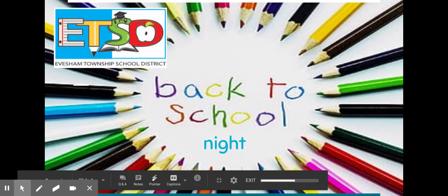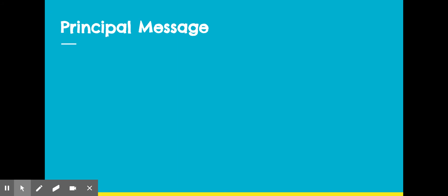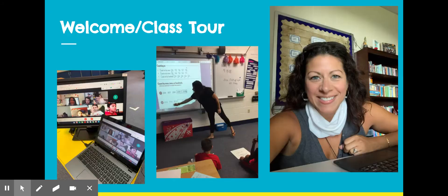Good evening, this is Mrs. Piccinini, and this will be a pre-recorded overview of our MES Back to School Night presentation. There will be a message embedded in the email from Mr. Feldman. These are some photographs of our classroom at room 223 at MES.